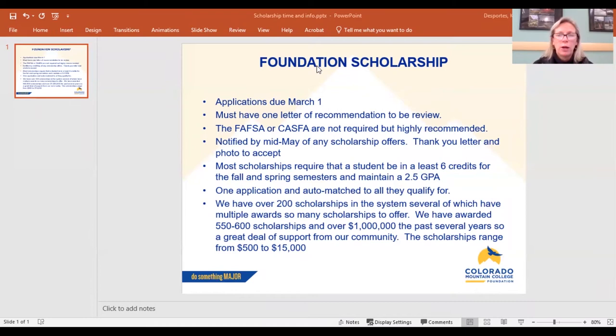Many of you are aware of the FAFSA or the new CASFA. Those are not required for our scholarship application because some students aren't eligible to complete it, but we highly recommend all students who are able to complete it. We really want you to access all the funding options available to you. If you are eligible for a Pell Grant or some state aid through one of these applications, you could receive that and still receive a scholarship.